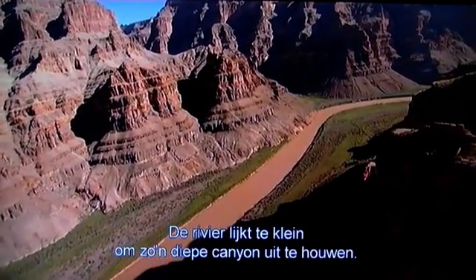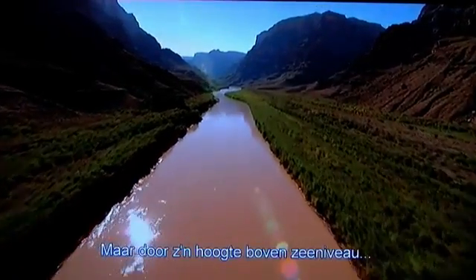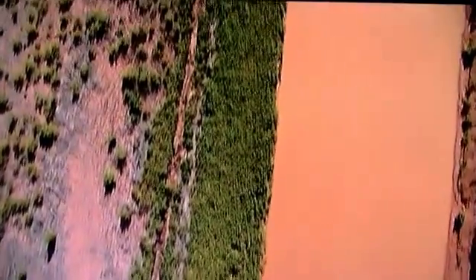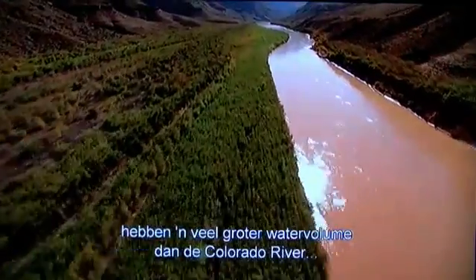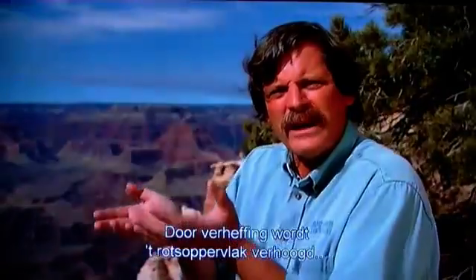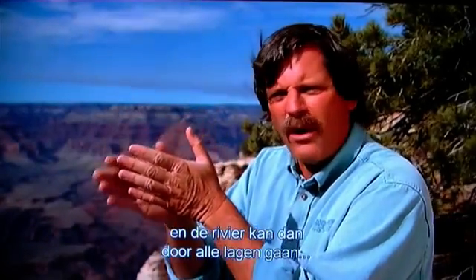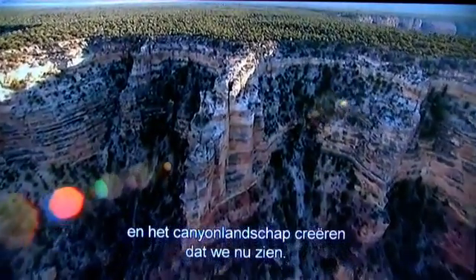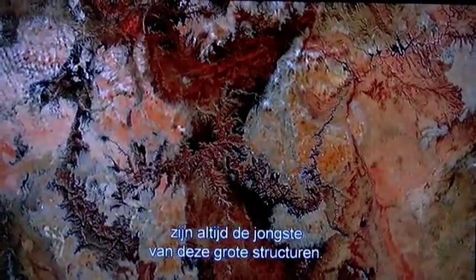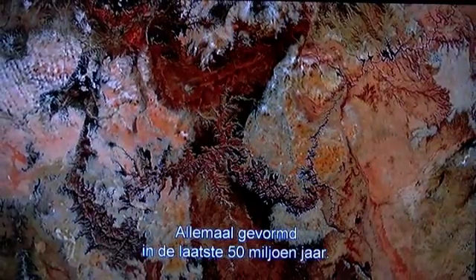The river looks too small to cut a canyon so deep, but its height above sea level means that the force of gravity gives it great power. Big rivers like the Amazon or the Mississippi have much more volume of water than the Colorado River, yet they don't cut large canyons because their landscape is not elevated. Uplift brings the rocks to an elevation where the river can then saw down through all those layers and create the canyon landscape we see today. Plate tectonics combined with erosion have sculpted many features on the surface of our planet, and as a general rule, the most jagged, tallest peaks and deepest canyons are the youngest of these grand structures — all formed within the last 50 million years.